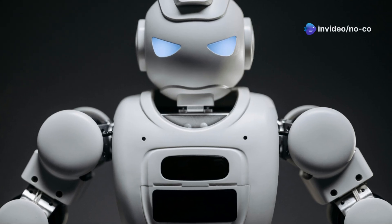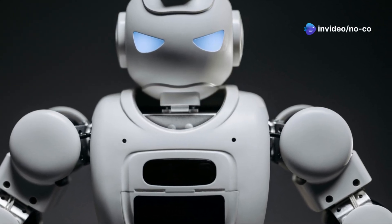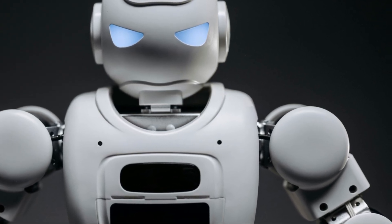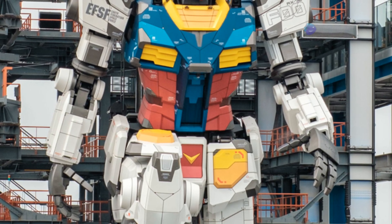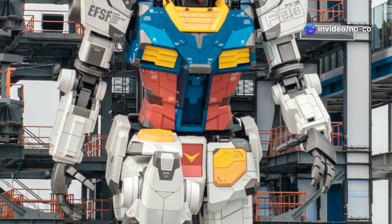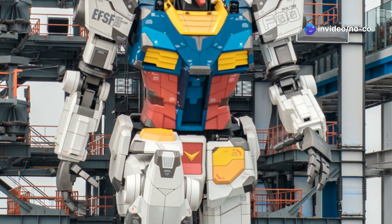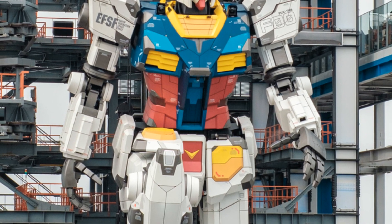The Unitree G1 represents a significant leap forward in humanoid robotics. Its advanced capabilities make it a versatile tool for a variety of applications, from industrial tasks to personal assistance. It's not merely a machine — it's a sophisticated blend of engineering, artificial intelligence, and mechanical design. The G1's AI allows it to learn and adapt, making it more efficient and effective over time.